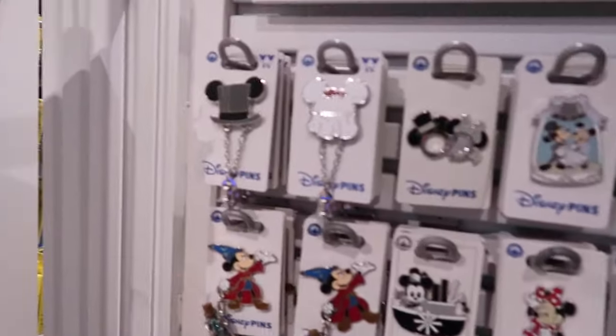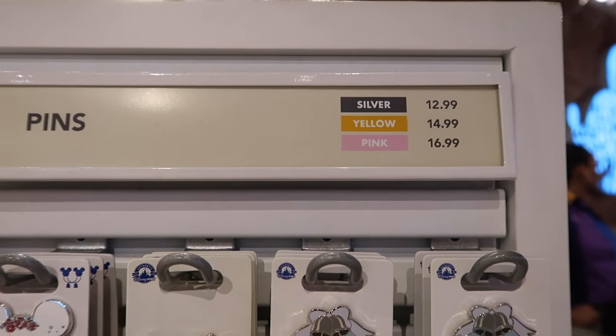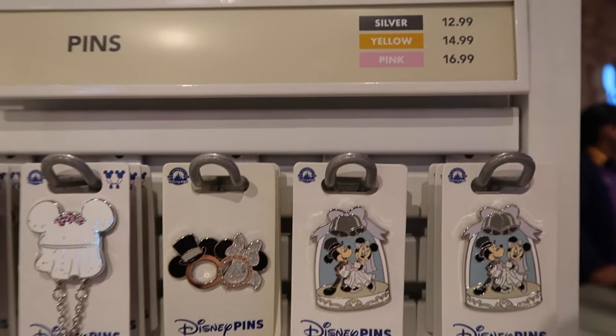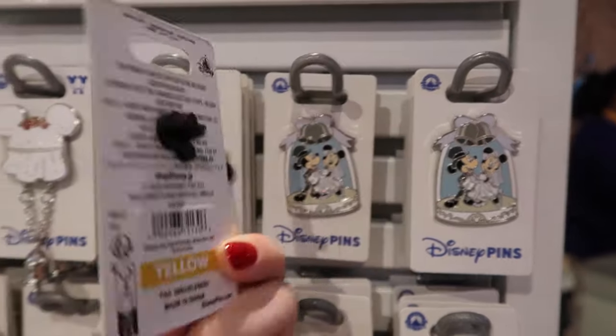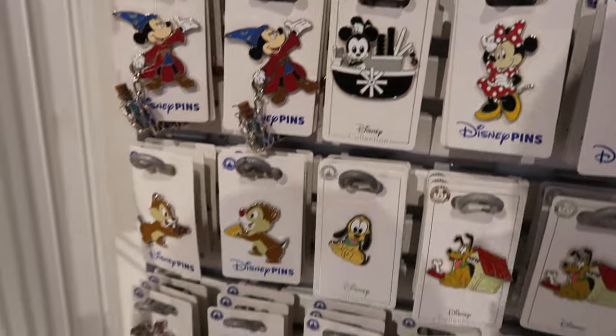We got new wedding ones — oh, they have little bells on them! Those are yellow. Here's the description: yellow is $15. The first tier is $12.99 now, and then pink is $16. There are some really really cute ones.